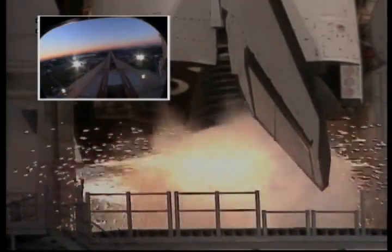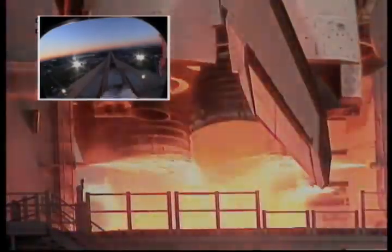8, 7, go for main engine start — 1, 4, 3, 2, 1. Liftoff of Discovery, and a team of explorers shaping their destiny.